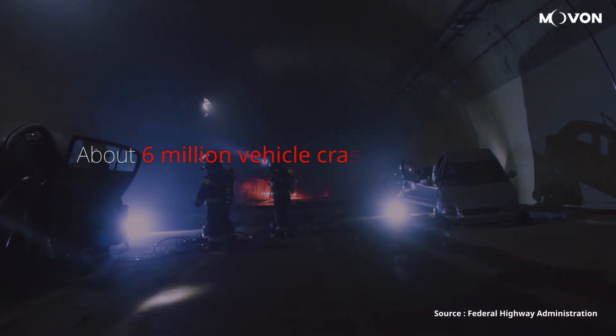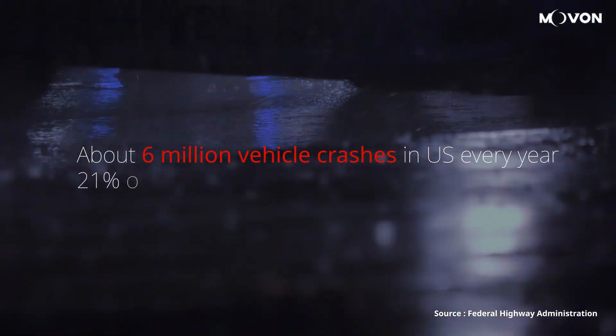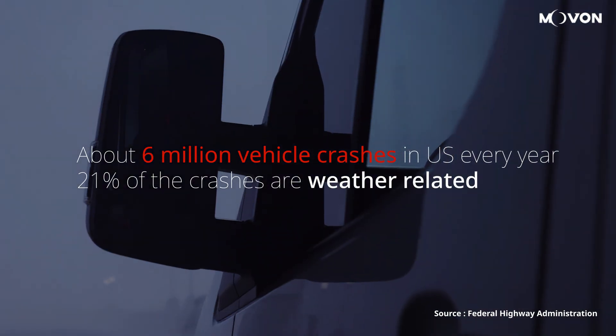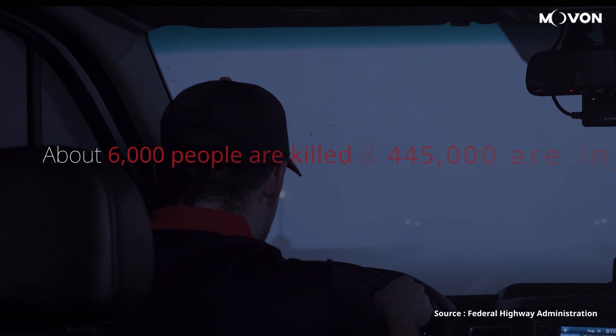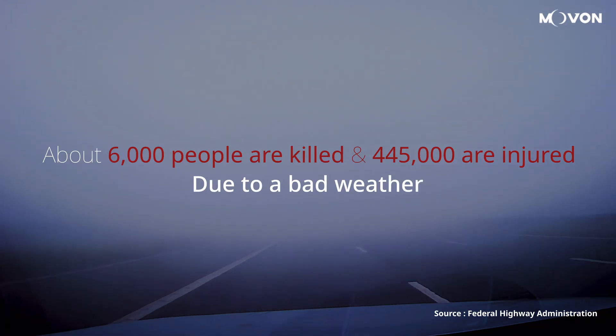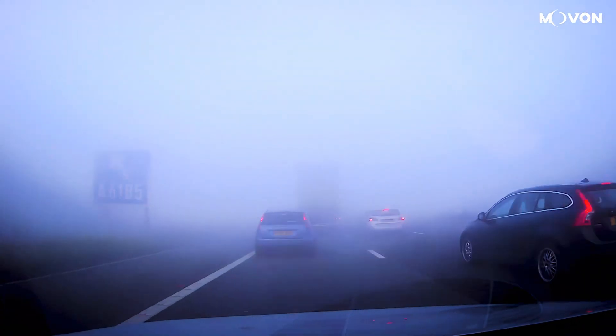About 6 million vehicles crash every year in the US. Approximately 21% of the crashes are weather related. Nearly 6,000 people are killed and 445,000 are injured due to accidents that occurred during bad weather.